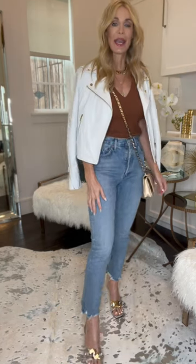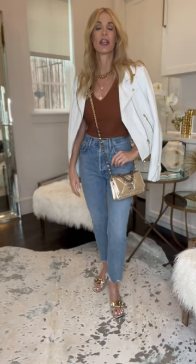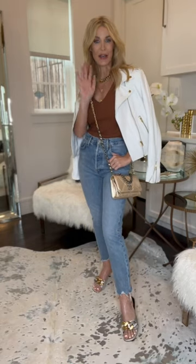You guys can head over to my LTK page to shop the look. I hope you guys have a fabulous day.